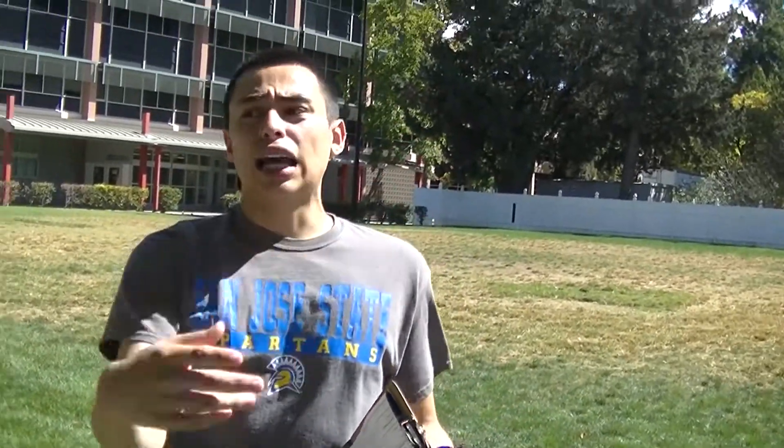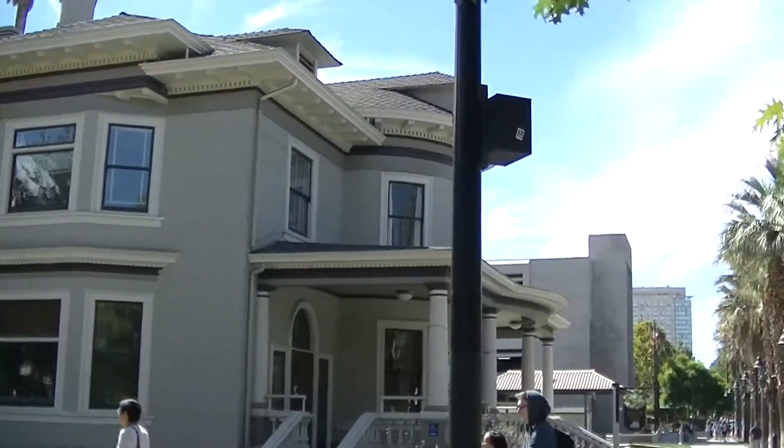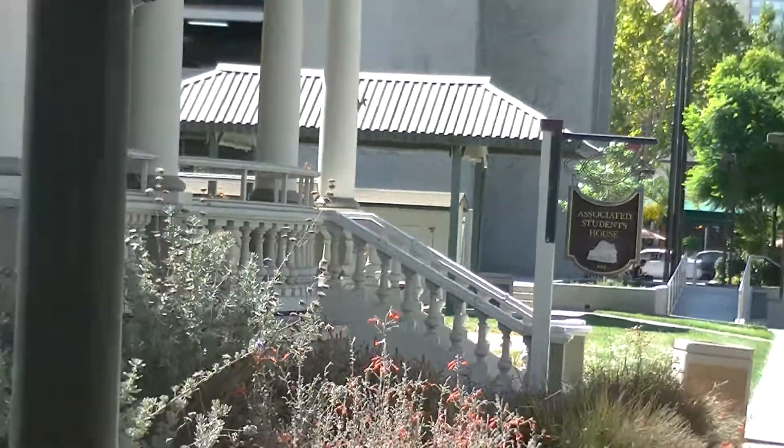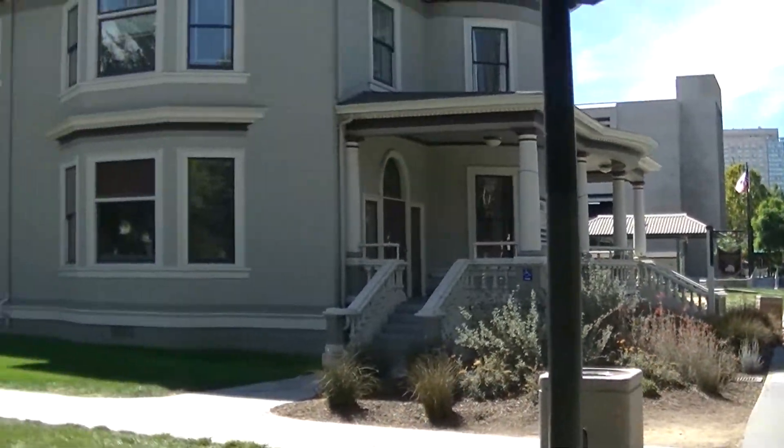Now we'll talk about this house over to your right. This is going to be our AS House — it stands for Associated Students. Pretty much, if you were in high school or your JC and had student government, we also have that here at the college level. If you like leadership or government roles, definitely take advantage of it. It's a good thing to have on your resume, and it is a paid job as well.